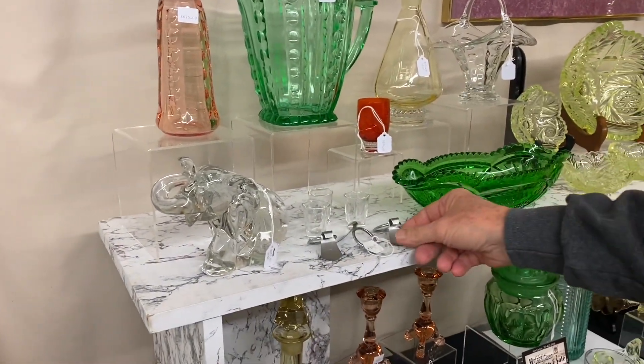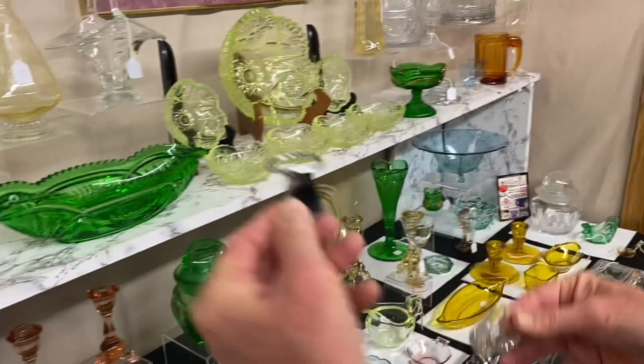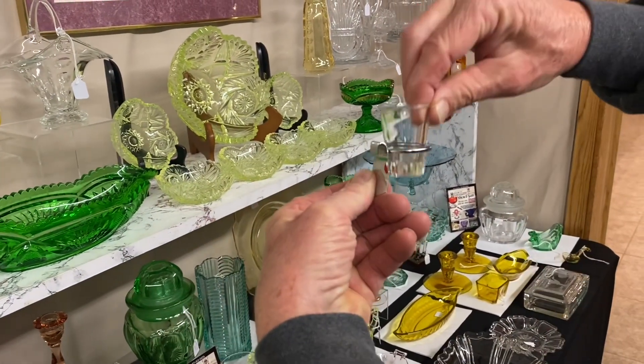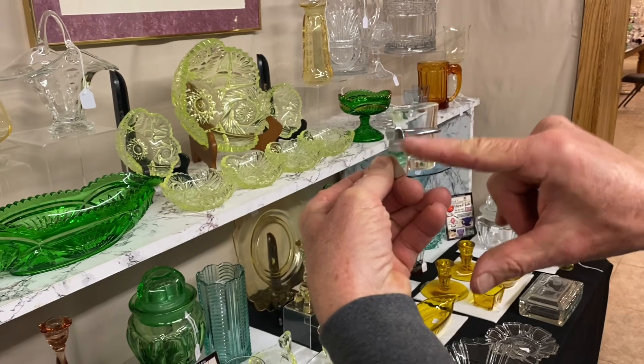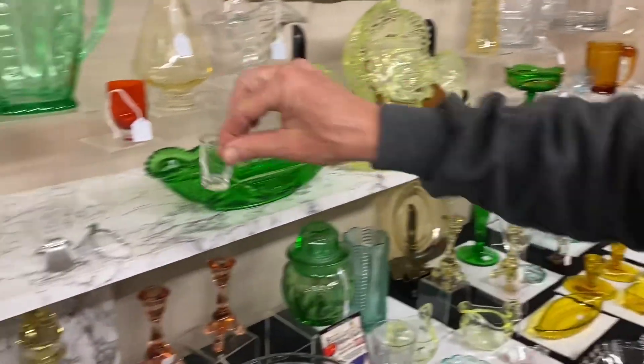We have three of these available — they're the little clips that go on the Saturn Hostess Helper set. You can stick them on the outside of the bowl and the little toothpicks go right in them. We're selling a clip and a toothpick holder for $20 and we have three of them available.